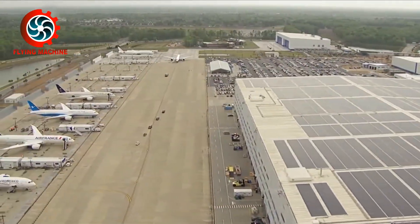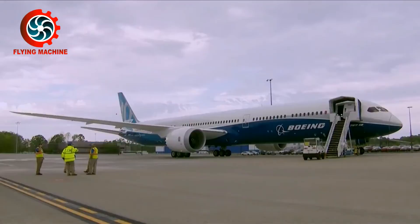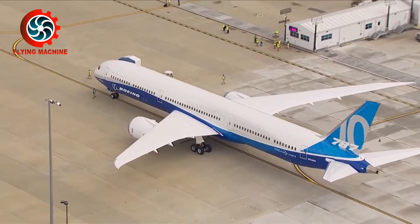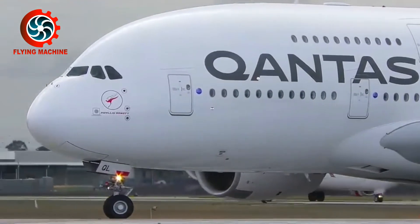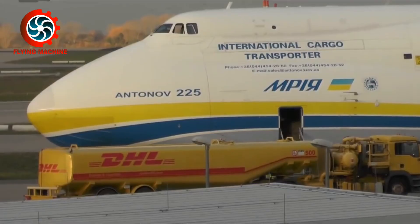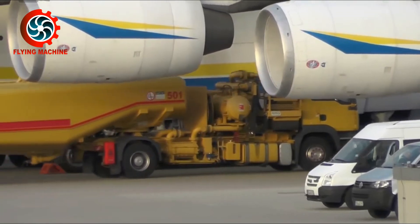Currently, Turbofan engines have been applied to various medium and long-haul passenger aircraft. Even the largest aircraft in the world, such as the Boeing 747, Airbus A380, and Antonov An-225, use Turbofan engines as their power source.